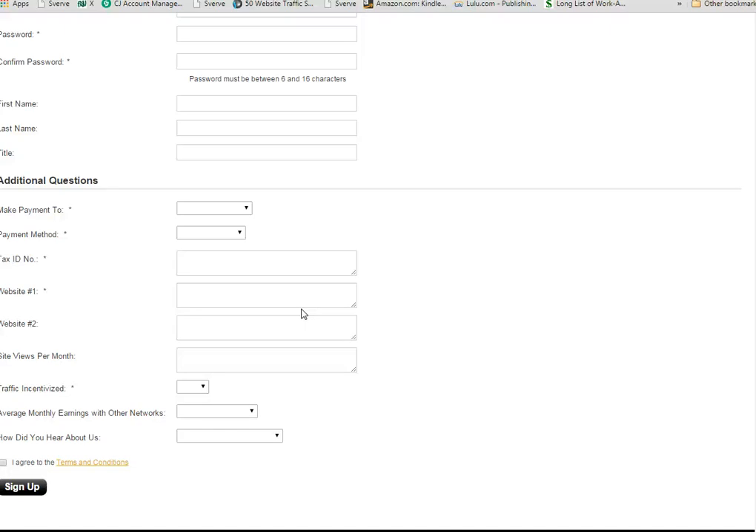Once you've been approved, you can simply log into your account. If, for whatever reason, you don't get approved, what you could do is correspond with them via email and ask them what exactly you need to do in order to get approved. They may tell you that you need a little bit more traffic or they need more information from you. They will help you because they want you to get approved. It may take a month or a couple of months, but once you've been able to do that, you will get approved.